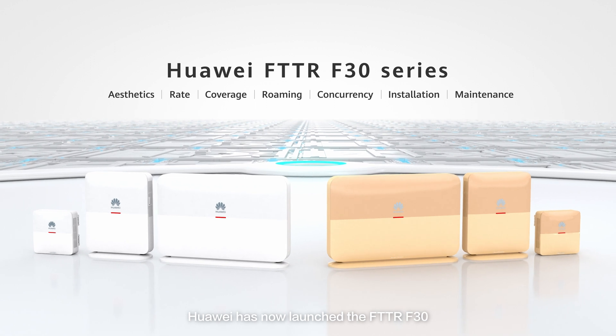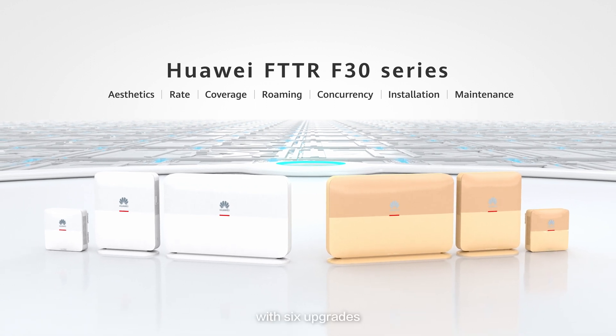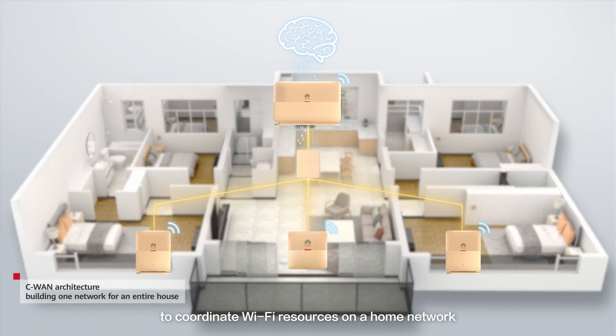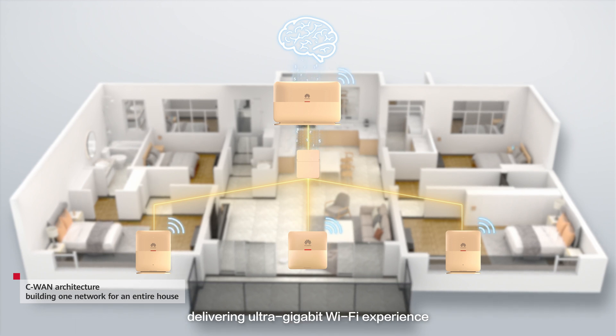Huawei has now launched the FTTR F30 with six upgrades. Huawei FTTR uses the latest C1 architecture to coordinate Wi-Fi resources on a home network, delivering ultra-gigabit Wi-Fi experience.